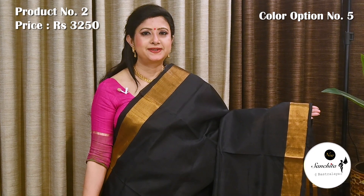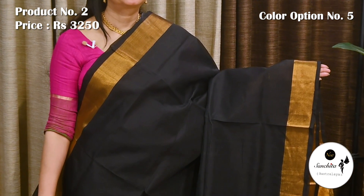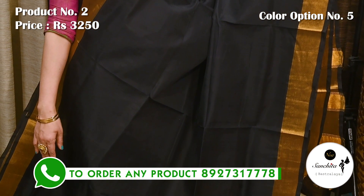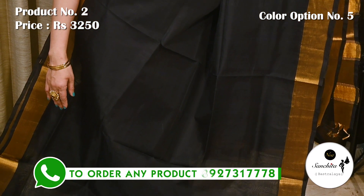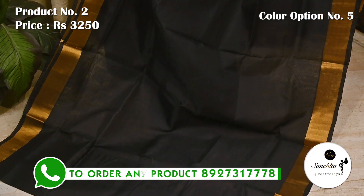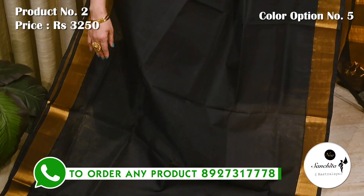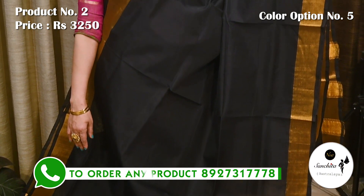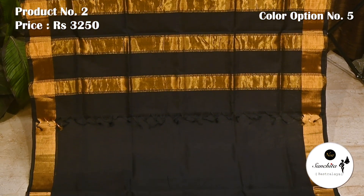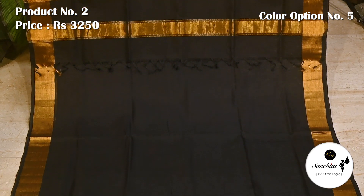Black with gold zari. Pallu is decorated with golden panels. Blouse piece is running.